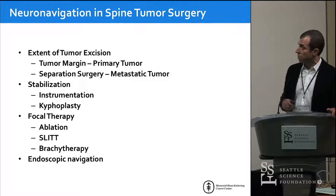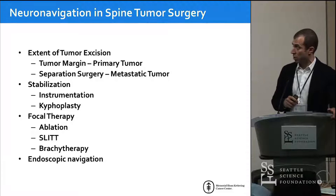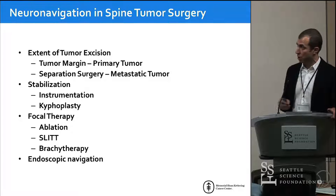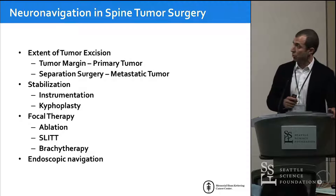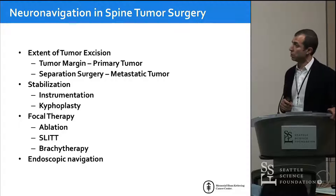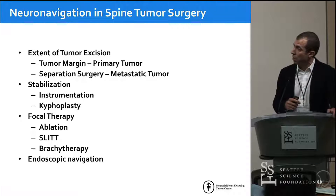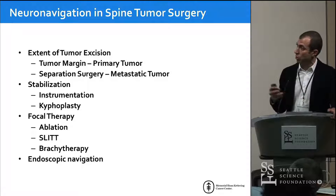This is the outline of the talk: we'll cover the extent of tumor excision — for some tumors it matters more than others. For primary tumors, the data show that how much tumor you take out and optimizing the operation really matters in terms of risk of recurrence. For metastatic tumors, it matters less now because radiation has gotten so much better. We still need to decompress the spinal cord, stabilize the spine, but the extent of tumor resection doesn't matter as much.